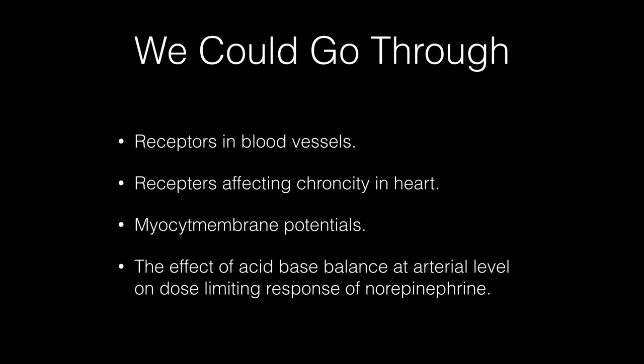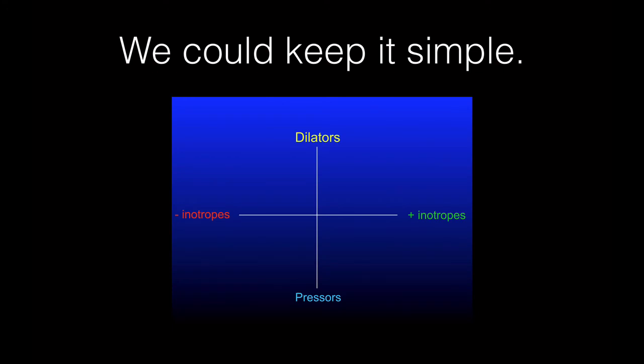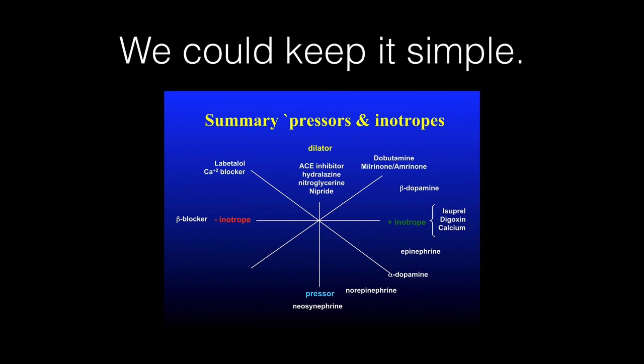A quick word on pressors and inotropes. Rather than going through receptor interactions at a blood gas or pH level and myocyte membrane potentials, draw a chart with dilators on top, pressors on the bottom, negative inotropes on the left, and positive inotropes on the right, and plot all the ICU drugs on it. That one slide gives a nice brief summary of what we use and how we use it.